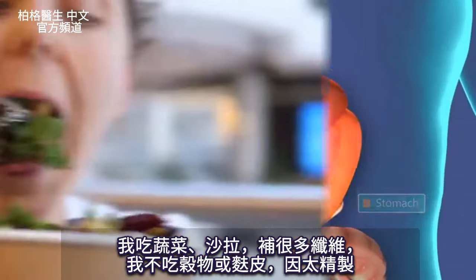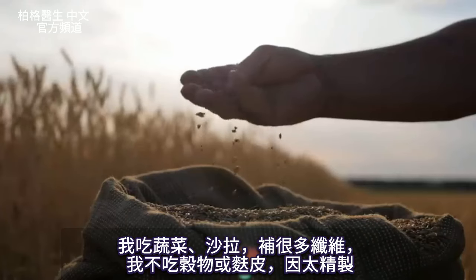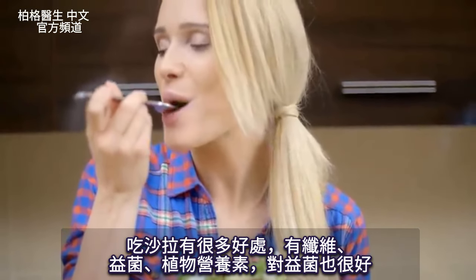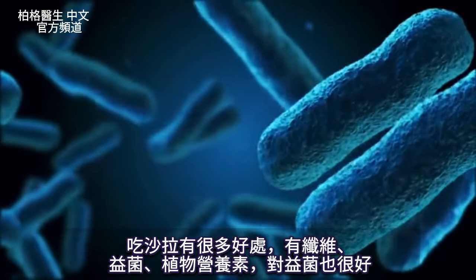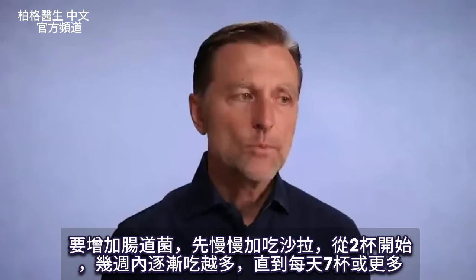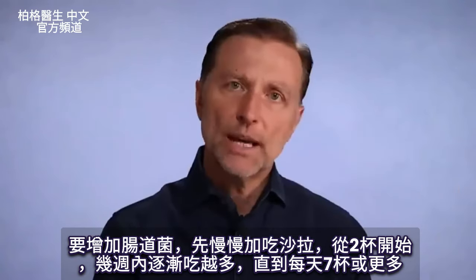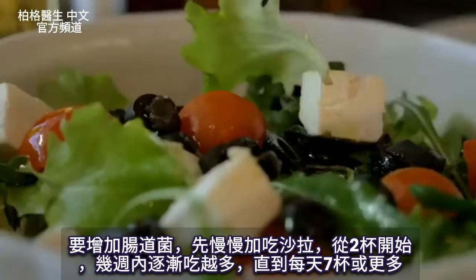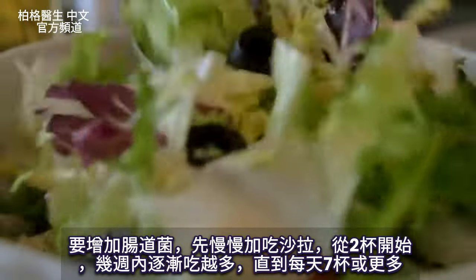I consume a lot of fiber from plants — from salads and things like that. I don't get them from grain or bran because it's too much of a refined product. When you have a salad, you're eating the whole thing, and there are a lot of benefits in that salad beyond the fiber to the microbes. The way to get more microbes is to slowly increase the amount of salads you eat, starting off with maybe a couple of cups, then gradually over some weeks increasing to seven or more cups per day.